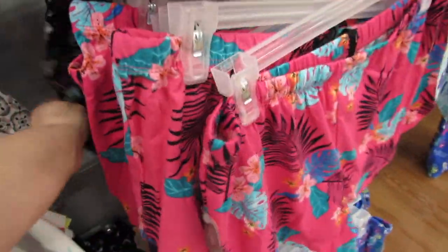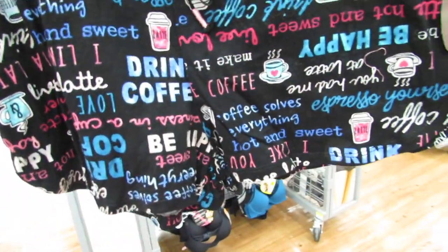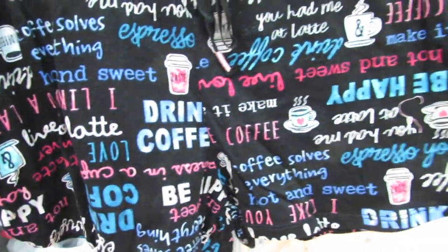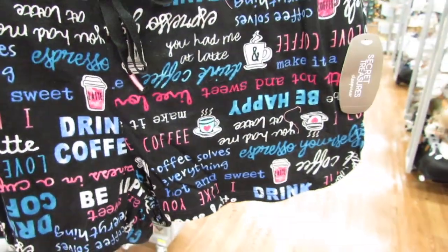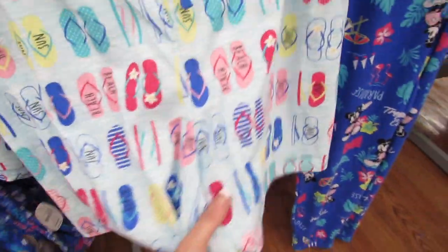And then we have some coffee ones - oh my gosh, these are so cute. We have coffee ones that say things like 'Be Happy,' 'Drink Coffee,' 'Coffee Solves Everything,' 'You Had Me at Latte.' Over here we have this variety with flip-flops - I think this whole row is nothing but flip-flops.